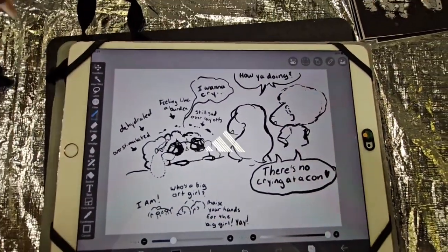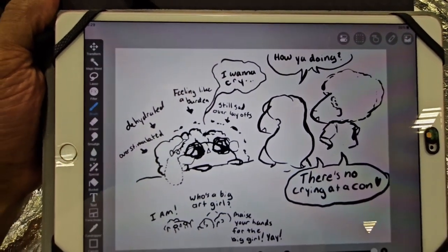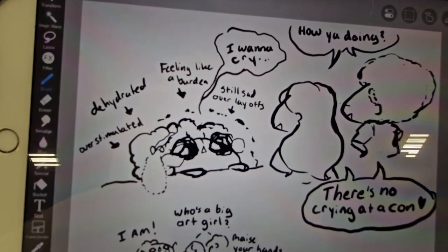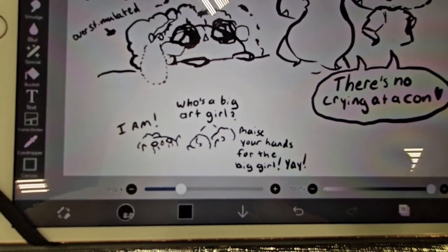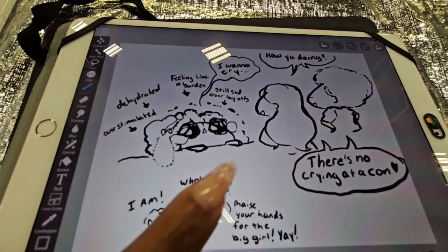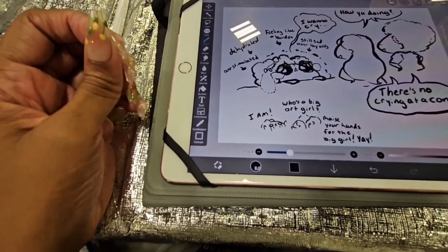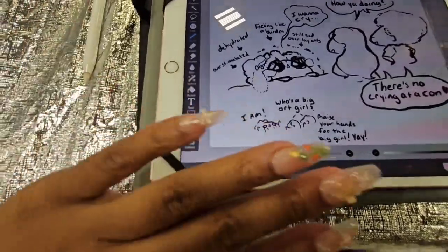I had a tiny little meltdown — I hid it well. My artist alley senpais, who've been doing this a lot longer, checked up on me. I told them I wanted to cry because I was feeling like a burden, and I'm still sad about the layoffs, the dehydration, and the overstimulation. They said 'there's no crying at cons' and cheered me up — 'who's the big art girl?' I am! I'm a very anxious bean and I need to take my medicine when I get home.